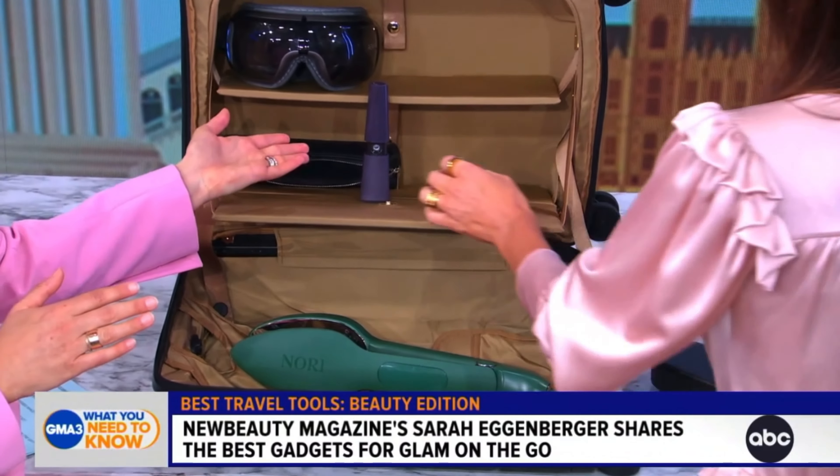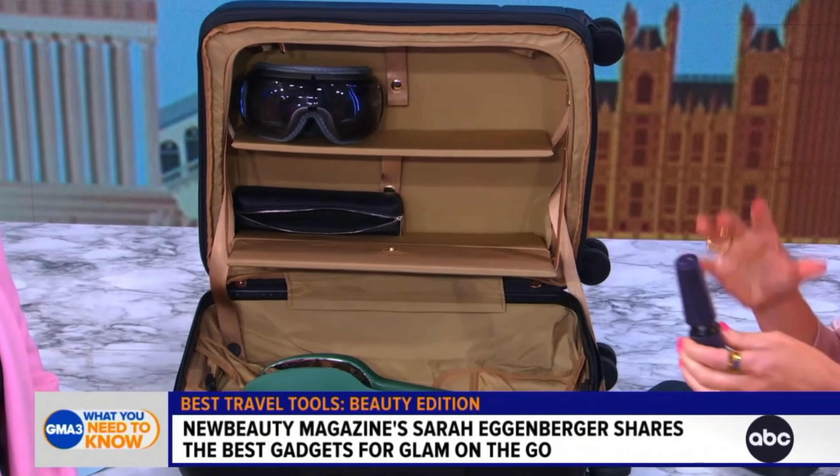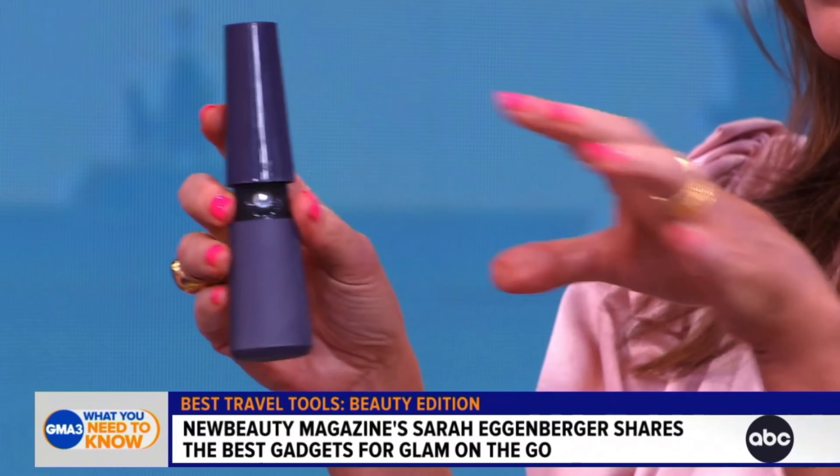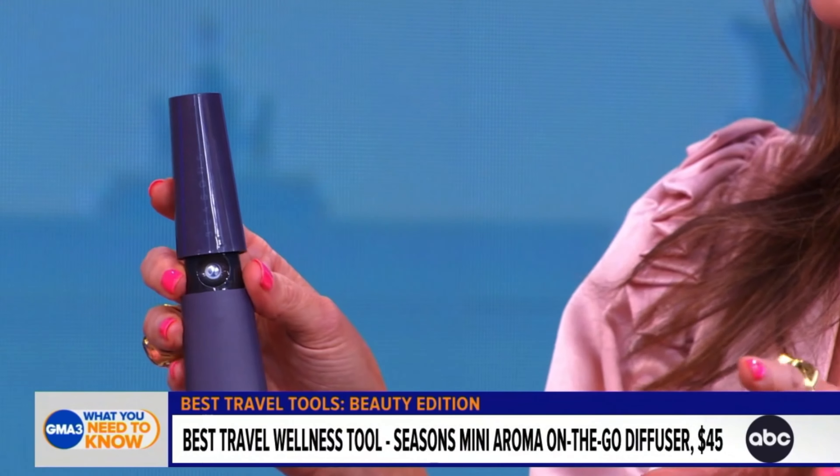You know how hotel rooms don't always have the best scent, or sometimes you're just exhausted? This is a portable diffuser you can take on the road. It lasts for six hours once charged and emits a fine, beautiful essential oil scent to help de-stress you, get rid of the scent of the previous room occupant, help you breathe better, and support your overall health and wellbeing.